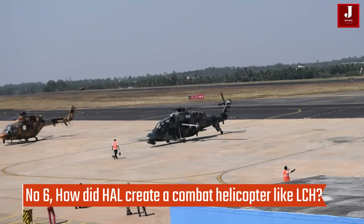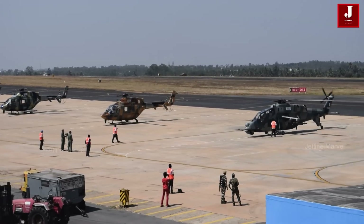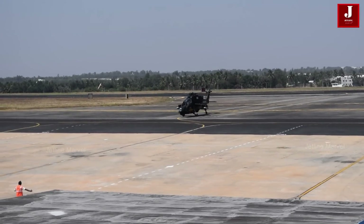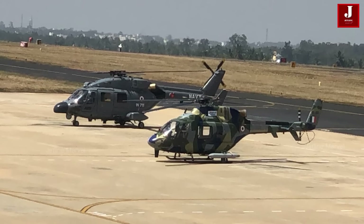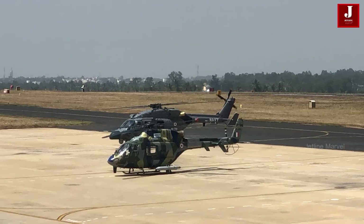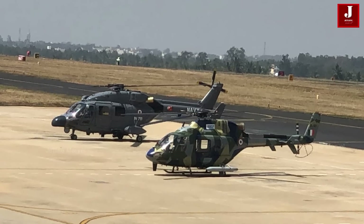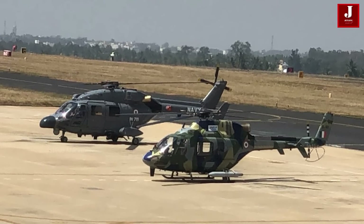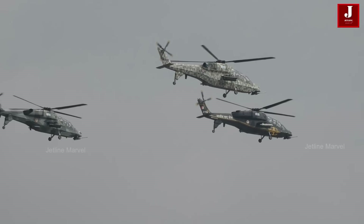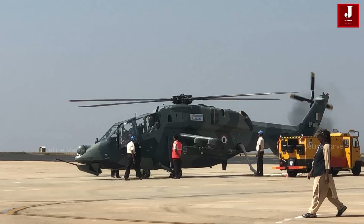Number 6: How did HAL create a combat helicopter like the LCH? The Dhruv Advanced Light Helicopter, created and produced by HAL, is India's most sophisticated indigenous helicopter. Due to the attack capability of a variant known as Rudra, Dhruv has been employed for a variety of duties including SAR, EVAC, and RTR operations. It has been implemented in the Indian Air Force, Navy, and Army, and is also exported to other countries. Using the knowledge gained from developing the Dhruv, HAL constructed the LCH, incorporating both its avionics and componentry.